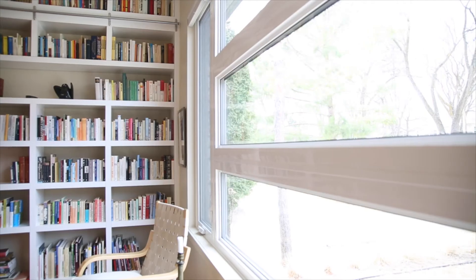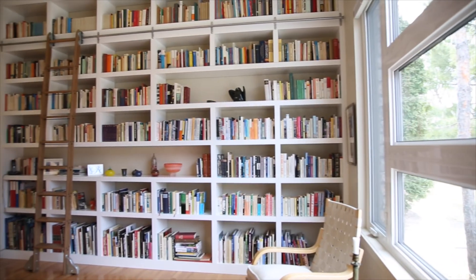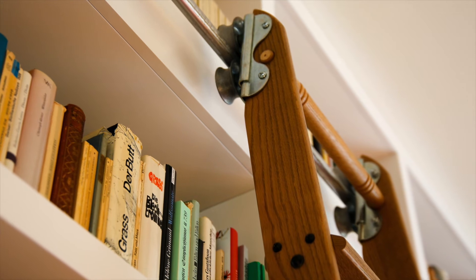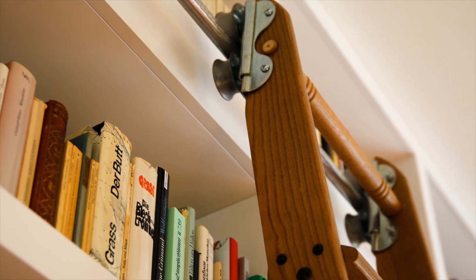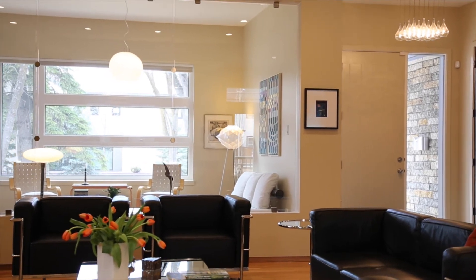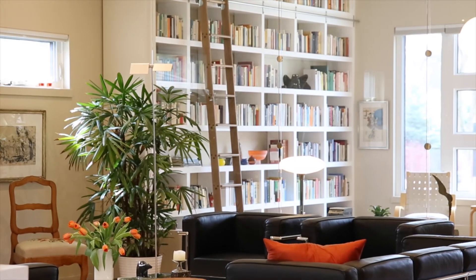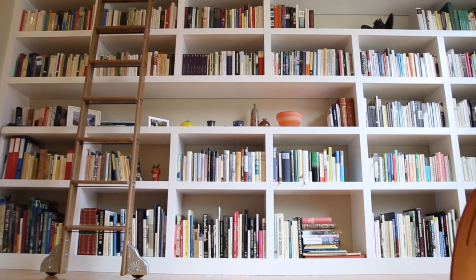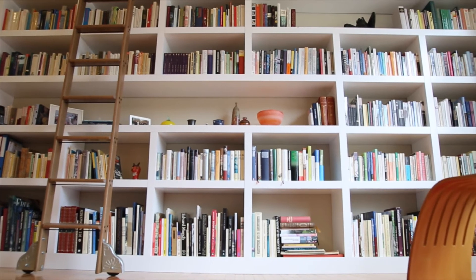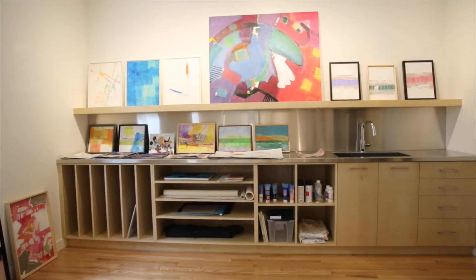Avid readers and people who love to entertain friends, our clients always had a dream to one day have a modern floor-to-ceiling library wall complete with rolling ladder. Their front office has been transformed into a fabulous sitting room with a library wall extending 14 feet long and 10 feet high — a favorite place for reading or visiting with friends.